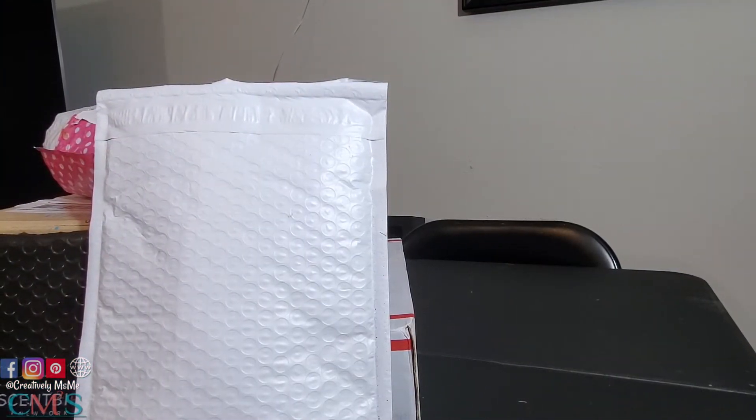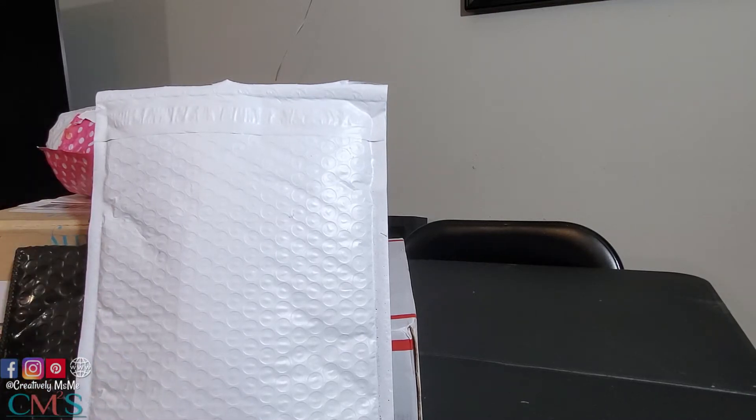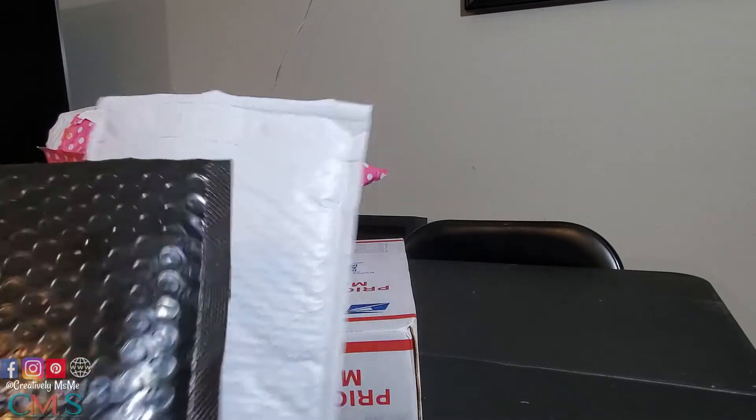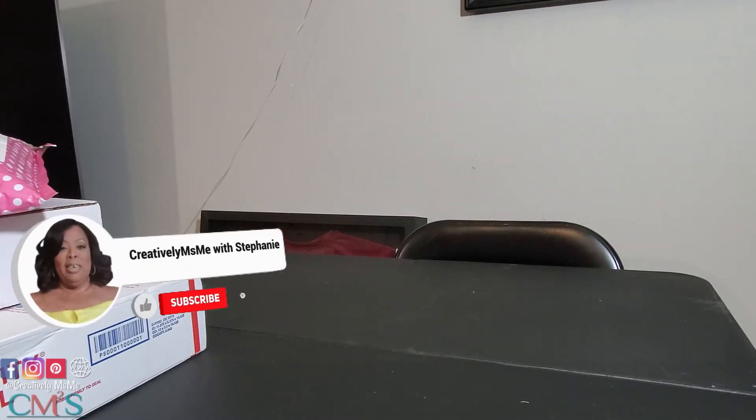Okay everyone, this is all the packages I received today in the mail. If you follow me on Instagram, you saw me post this picture of the packages. I have five packages here. So we're going to start with the smallest package. I've already cut them open, so it'll be easy for me to share.